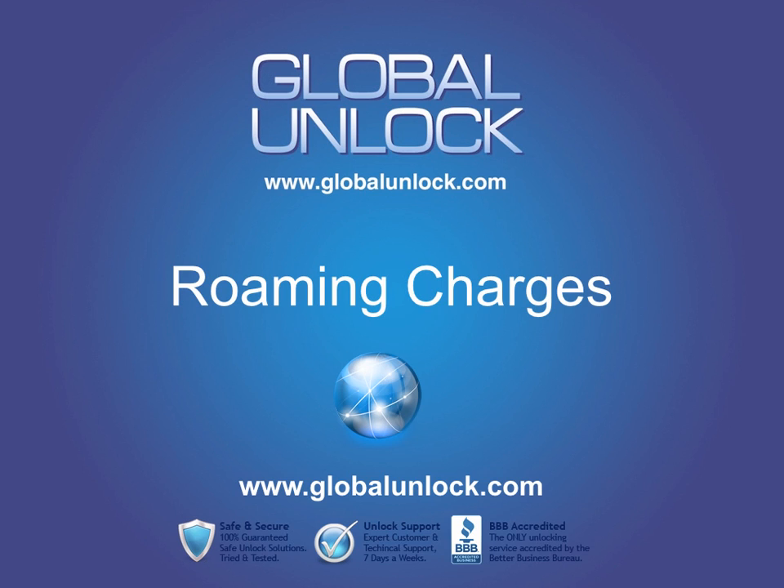For example, using regular roaming at $4 a minute and using 25 minutes equals $100 for those 25 minutes. They might offer you that same 25 minutes for around $50 through a package. But unlocking your phone can save you even more than that on a single trip, since you pay a lot less to unlock, and you can use it every single time you travel. So unlocking is still considerably cheaper than the new methods cell phone companies have introduced.